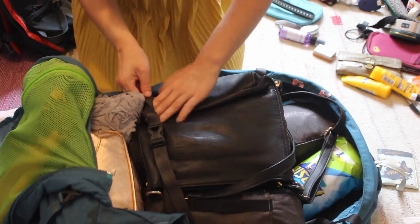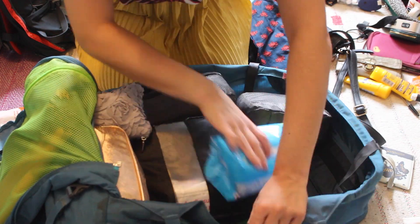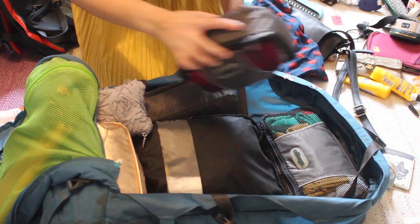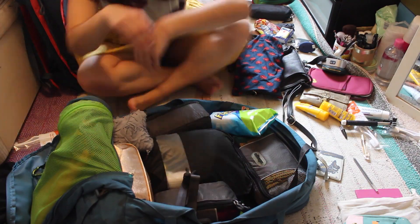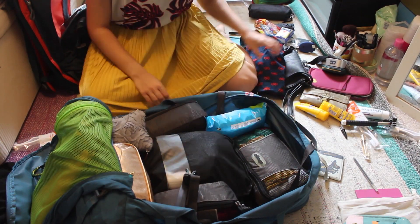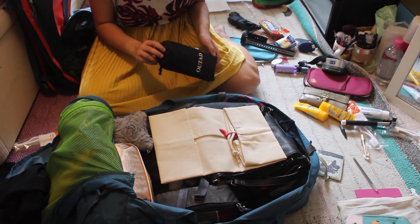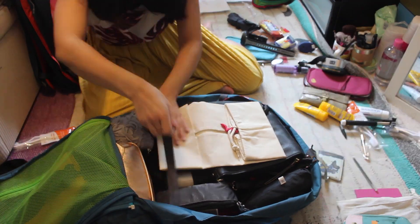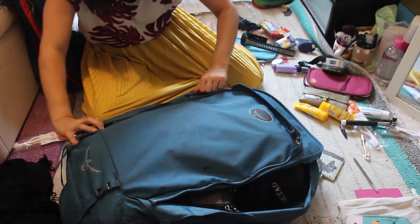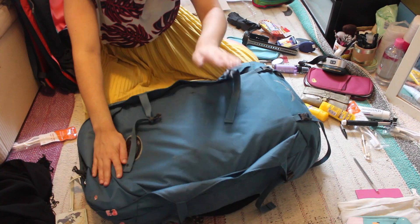The bag expands so much — this is its smallest setting — so I still have a lot of room if I accidentally buy too many souvenirs. There's a little laundry bag with my name on it that my mum got me, and then a backpack cover which I later decide is going to go in my carry-on rather than in here. I'm just trying to zip everything up and get it shut.